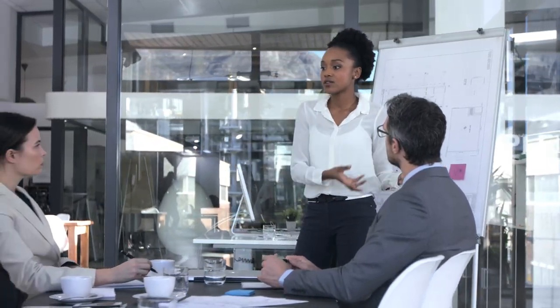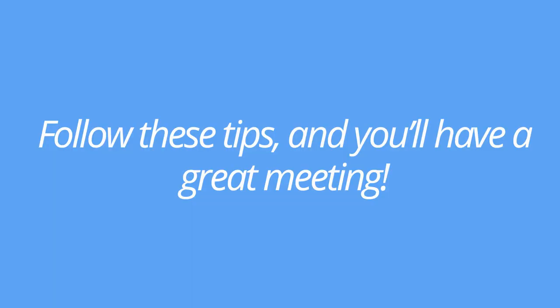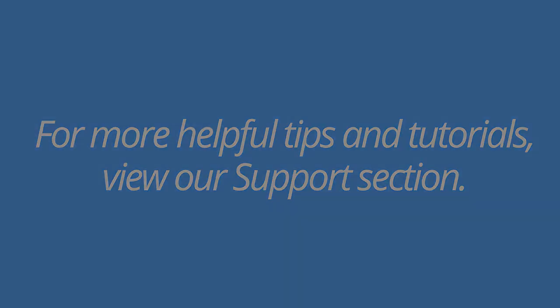Video conferencing and webinars are difficult at first, especially if you're new to them. But with time and practice, they can become second nature. Don't stress too much — if you follow these tips, you're going to have a successful, engaging meeting. With preparation and practice, video conferencing eventually becomes a breeze. And for more helpful tidbits and resources, visit our support section. Thanks for watching!